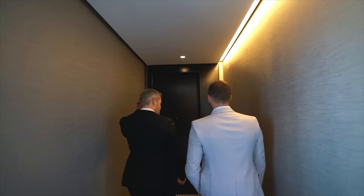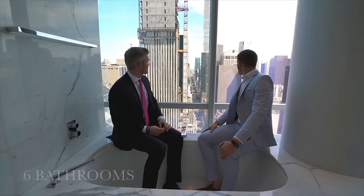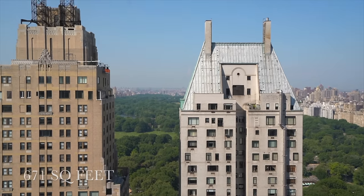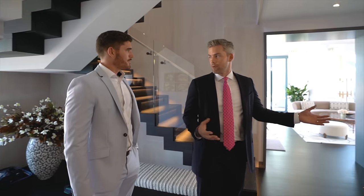This is apartment 41D at 157 West 57th Street. It's a duplex — 5 bedrooms, 6 bathrooms, 4,600 square feet interior, 671 square feet exterior, asking $28.5 million dollars. So this is the entryway foyer.